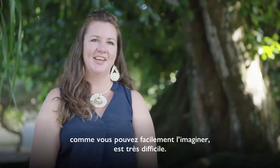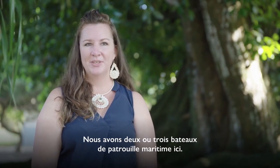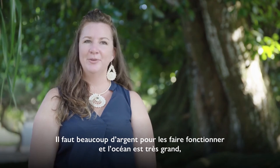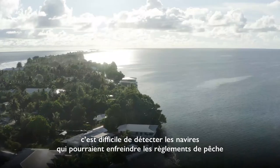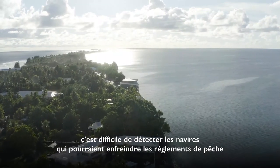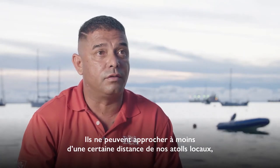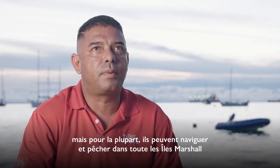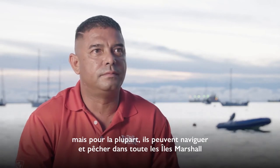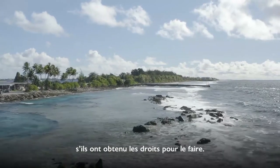Monitoring in such an expansive area is very hard. We have two or three sea patrol ships here — it's a lot of money to fuel them, and it's a really big ocean to be looking for vessels that might be breaking fishing regulations or fishing in areas that they shouldn't. They can't come within a certain number of miles of any of our local atolls, but for the most part they're able to go out and fish the entire Marshall Islands if that's where they've been given their rights.